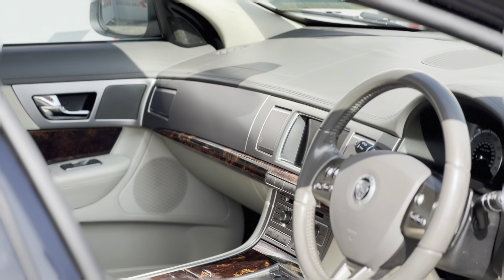The touchscreen colour interface offers controls for the heated seats and climate control, and of course this model comes with Bluetooth connectivity, which is a must these days for hands-free calling.